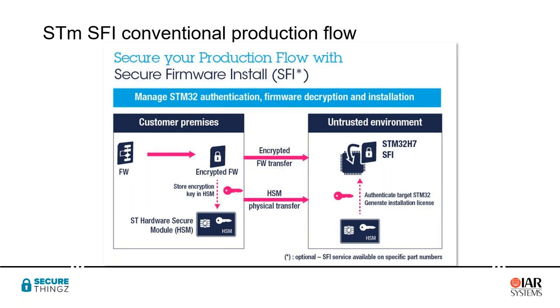To recap: the whole purpose of STM32 SFI is to ensure we move from customer premises — where the bulk of intellectual property, particularly firmware, lives — over an encrypted transfer to an untrusted environment such as the shop floor, and to transfer that IP directly into the MCU where it is stored and locked inside the device, with no one having access to that intellectual property at any point.